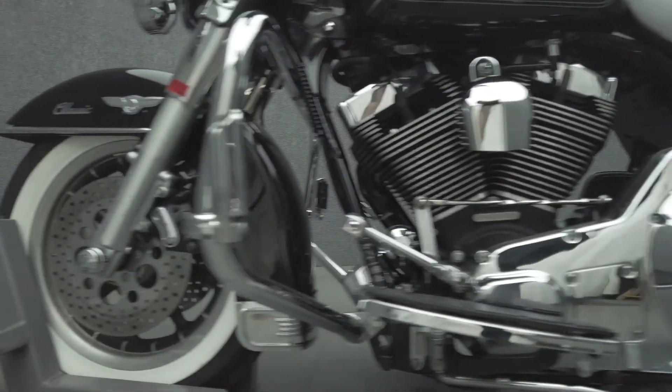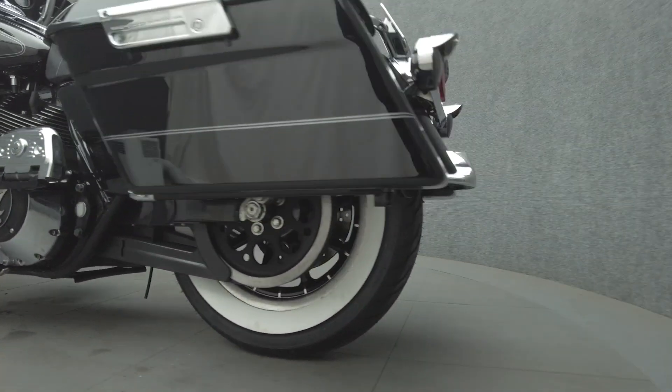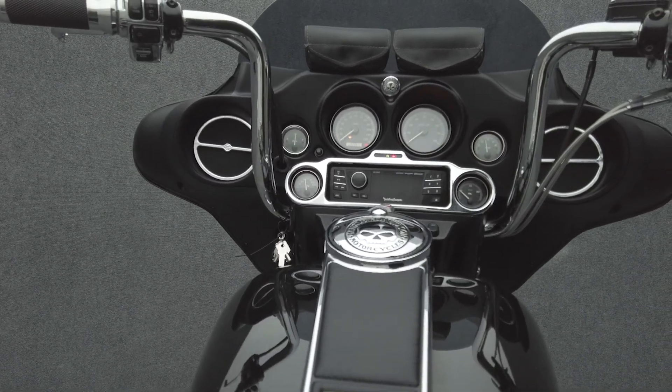The Electra Glide's brawny power is balanced by its comfort and refinement, showcasing why the Electra Glide has been at the top of the Touring class for decades. Powered by an 88 cubic inch V-twin motor, it puts 67 horsepower and 86 foot-pounds of low-end torque through a five-speed transmission. It weighs in at 848 pounds and has a 27.3 inch seat height.